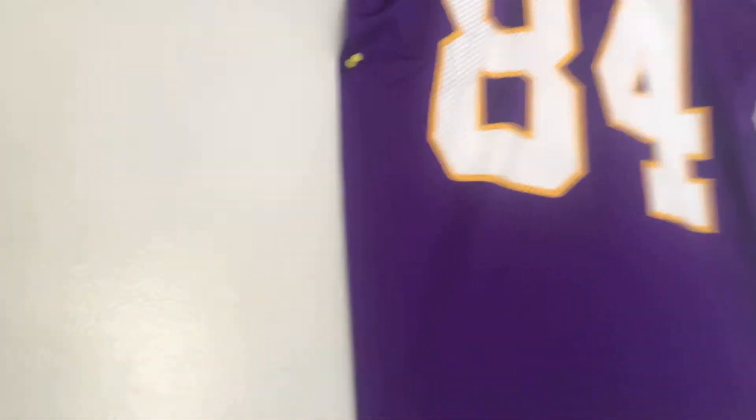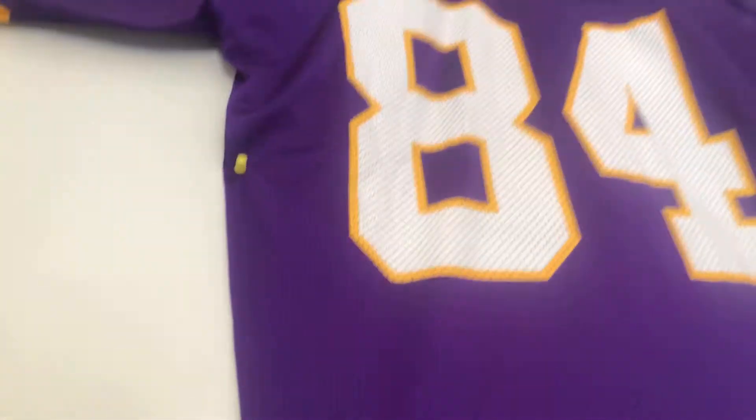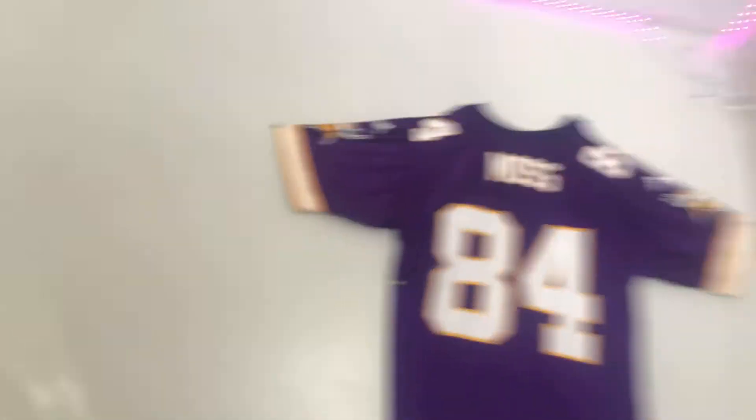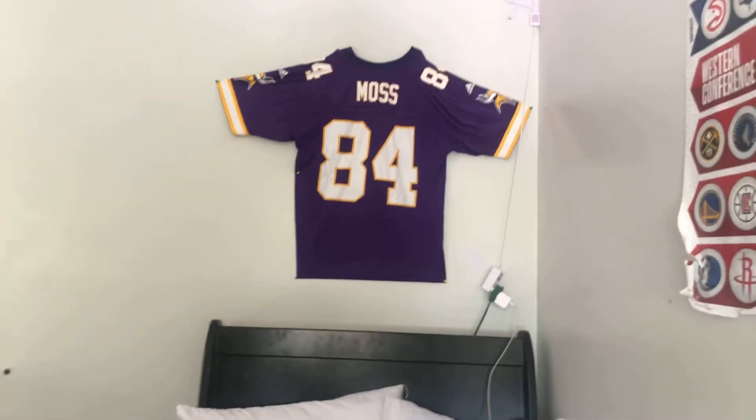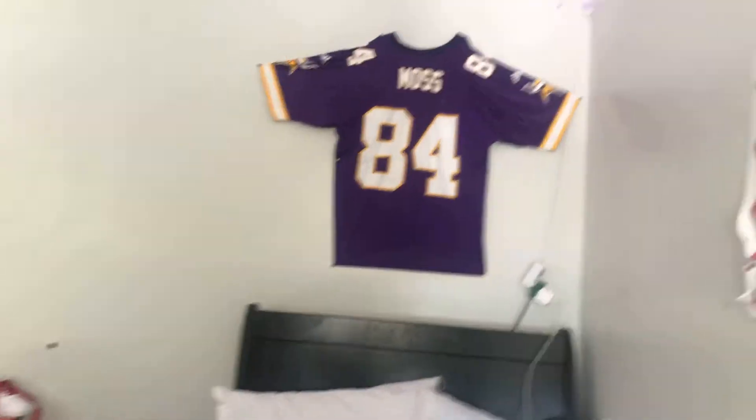This is a Randy Moss from the Vikings, number 84. I know he's not playing anymore, but this is Randy Moss from the Vikings. Randy Moss Vikings 84 jersey — it's on top of my bed and I think it honestly looks cool.